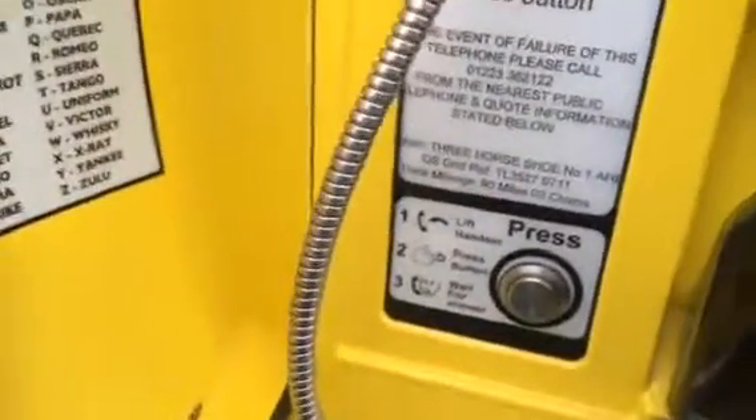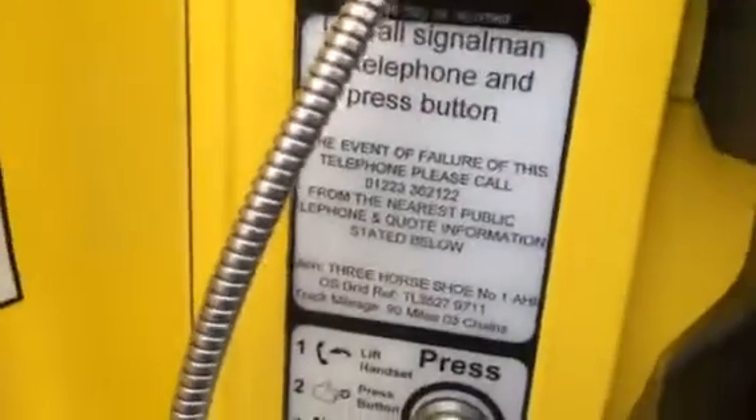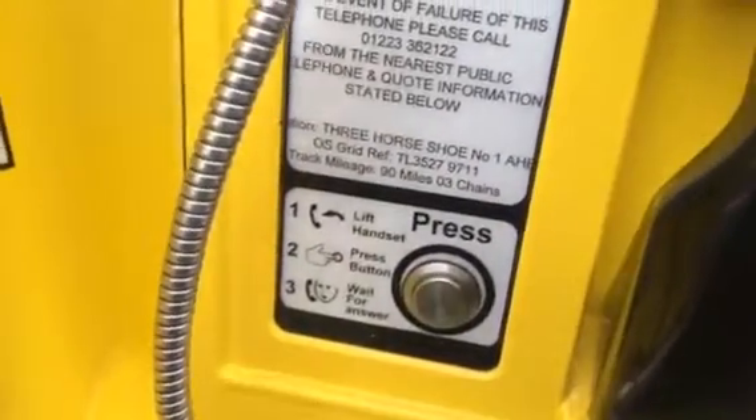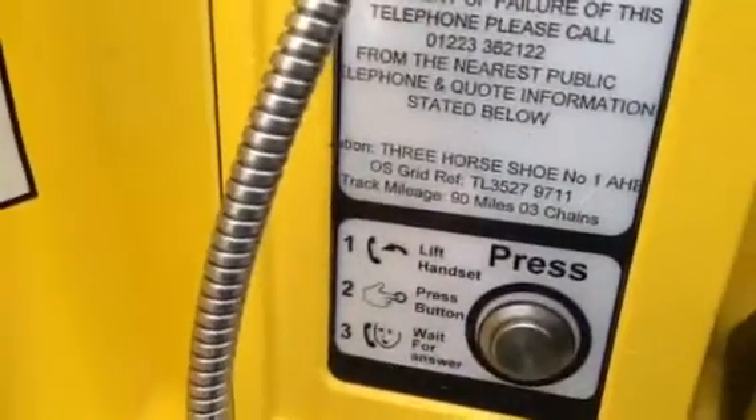Here's your public telephone. Always use the phonetic alphabet. Call signal: lift telephone and press button. In event of failure of this telephone, please call that number from the nearest public telephone. Location: 3 Horseshoes number 1 AHB. Grid reference: TL35279711. Track mileage: 90 miles and 3 chains. Lift handset, press button, wait for answer.